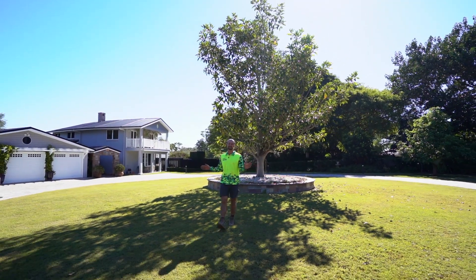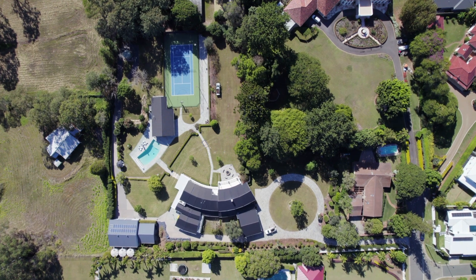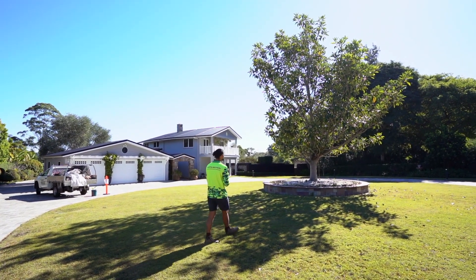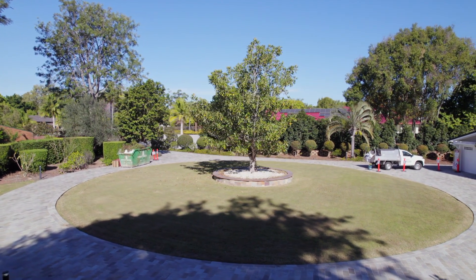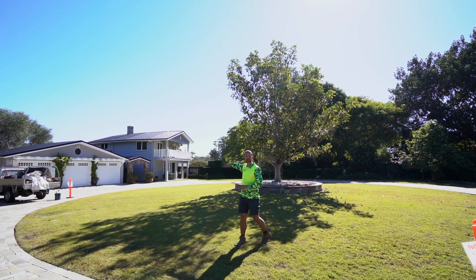Hi guys, it's Cade here from Martin Brothers again, and today we are out at Bridgman Downs at this beautiful property. Behind us we've got this gorgeous tree, so what we're going to do is we're actually going to take this one out and we're going to replace it with a beautiful big date palm. And then around the bottom we're going to have some nice shrubs and some other plants going in.